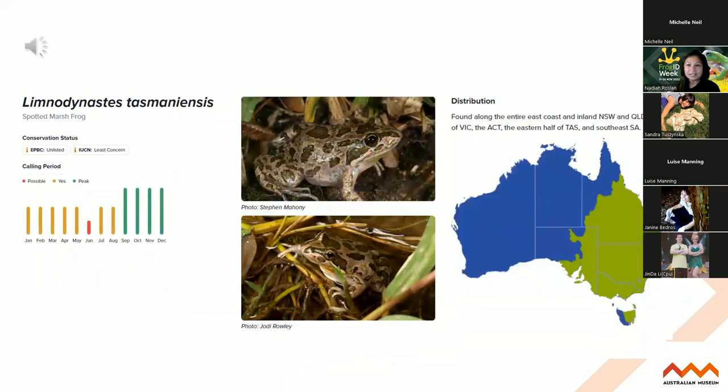And the last frog species I'll share is the spotted marsh frog, which sounds kind of like a machine gun in some areas. So there are our top five or six species and they're found in Queensland as well if that's where you're based.